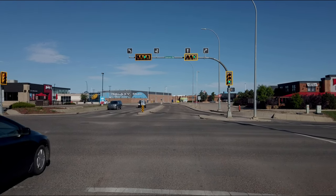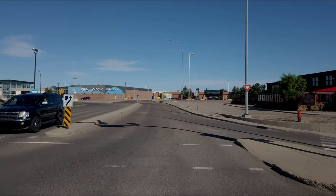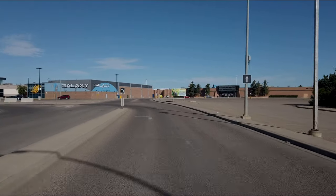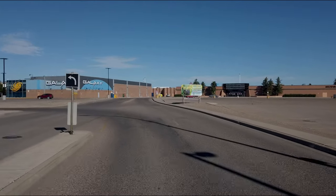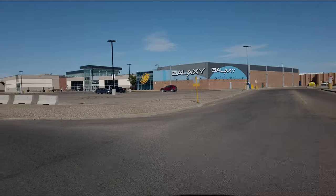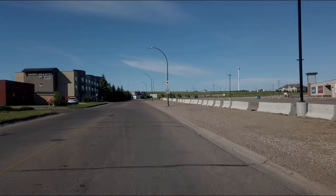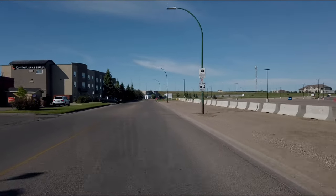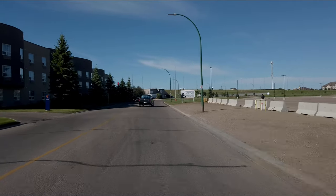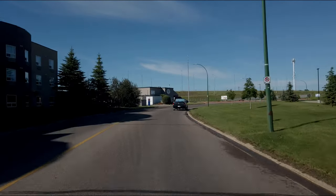Straight ahead — this is the Medicine Hat mall coming up. In order to get where we're going we have to go around the back side of the mall. There is a Wendy's off to the left, but I'm really looking for a McDonald's — I may have to go to a different one.